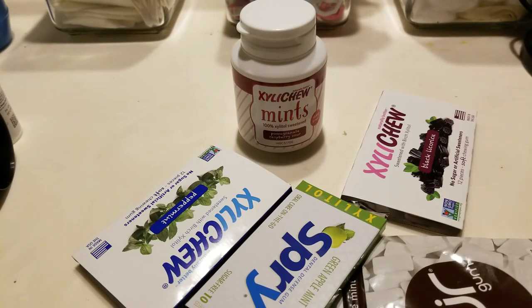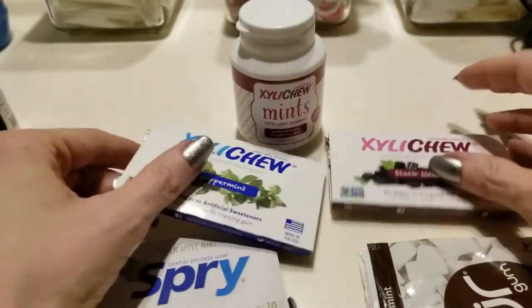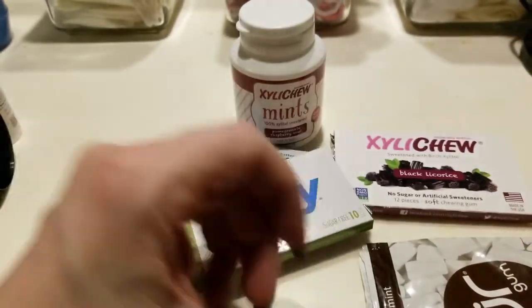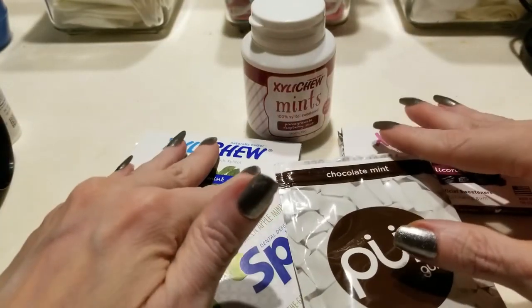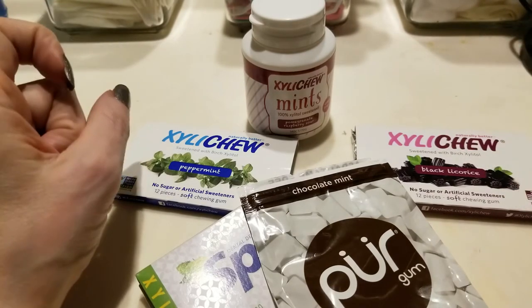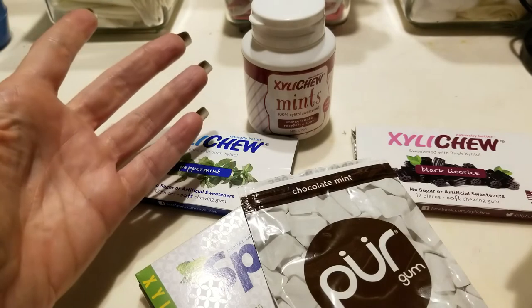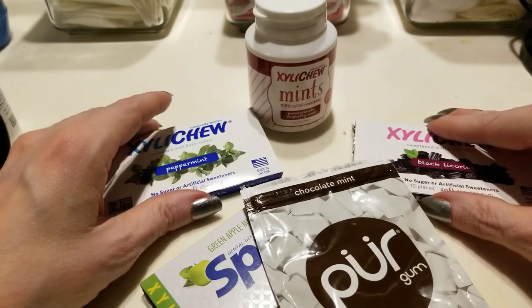If you look across those four days with the different products — whether it be the Xyla Chew, the Spry gum, or the Pure — all of these really did not have much of an effect on my numbers. In fact, sometimes it went down, but I think that was because I literally jumped out of bed, tested my blood sugar, and then started moving around.